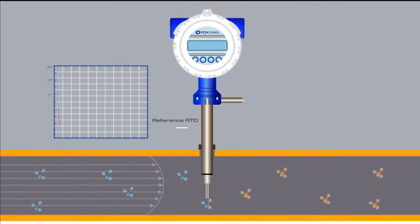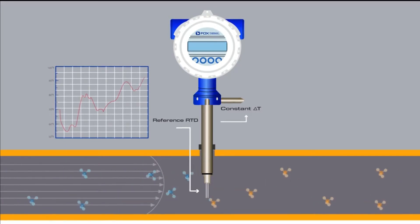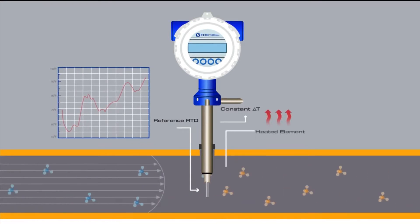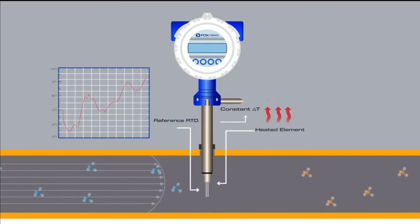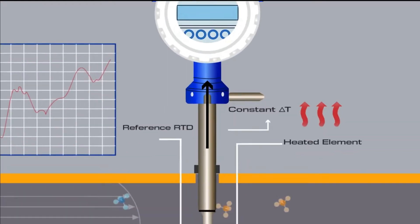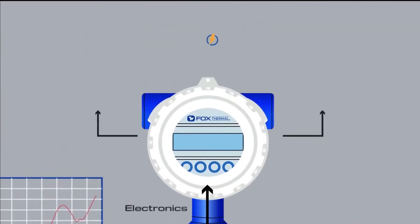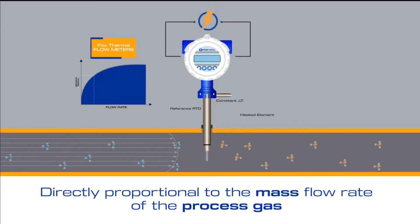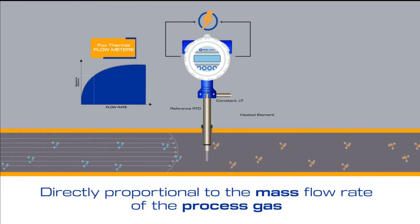There are two RTD elements in contact with the flow of gas: the reference RTD measuring the gas temperature, and the heated element which is kept at a constant temperature differential. The flow meter electronics measure the cooling effect of the gas flow and the electric power required to maintain a constant temperature differential, which is directly proportional to the mass flow rate of the process gas. All thermal mass flow meters operate under this principle.